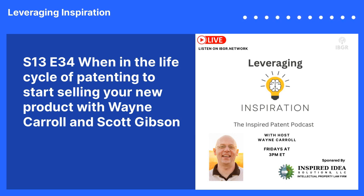Welcome to Leveraging Inspiration, the Inspired Patent Podcast, where we help you understand and leverage your intellectual property. I'm your host, Wayne Carroll, and I'm excited to bring you insights and stories from the success and failures of others and teach you how to win at the game of intellectual property.